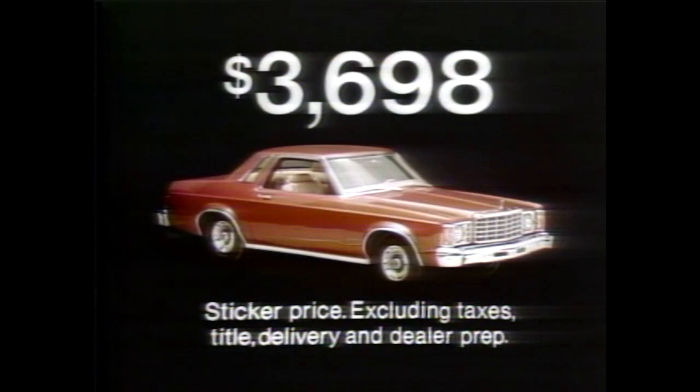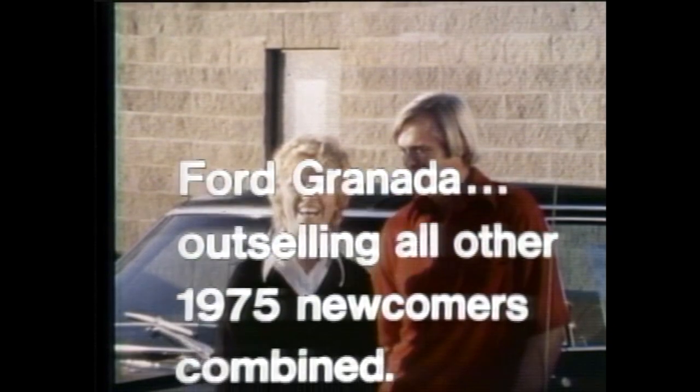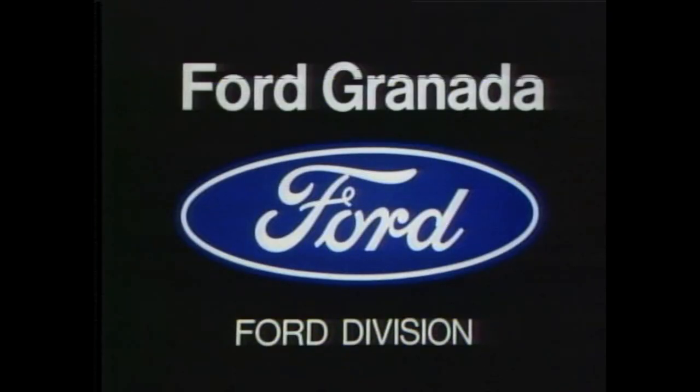Granada base sticker price $3,698, excluding taxes, title, delivery, and dealer prep. Want value? See Ford Granada, outselling all other 1975 newcomers combined. At your Ford dealer, look close and compare.